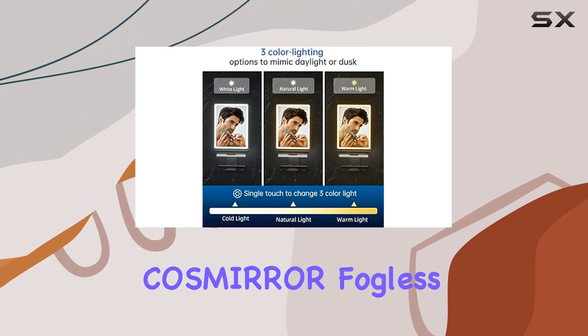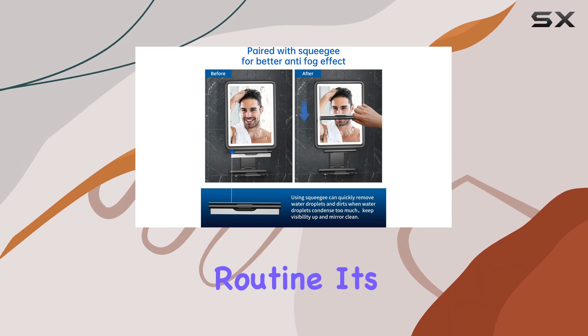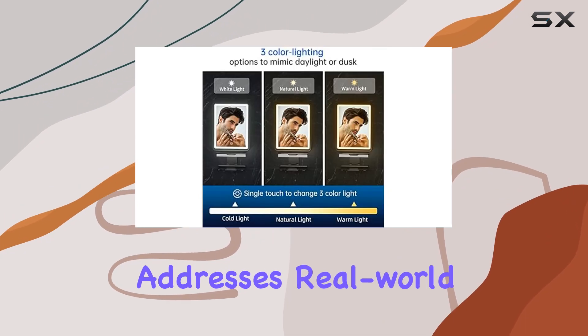In conclusion, the Cosmira fogless shower mirror is more than just a mirror. It's a practical, innovative solution that enhances your daily grooming routine. Its fogless technology, adjustable lighting, and thoughtful design make it a standout product that addresses real-world needs.